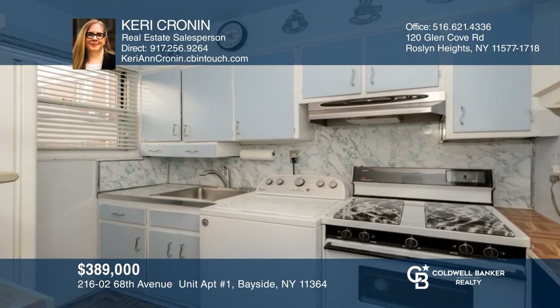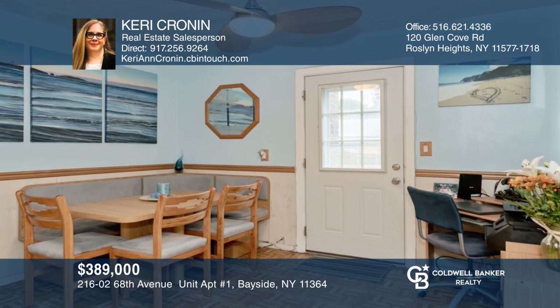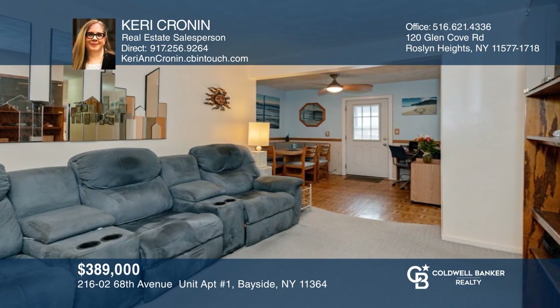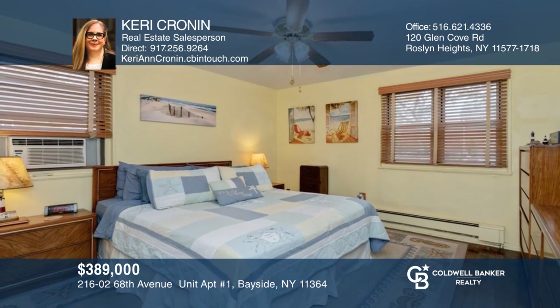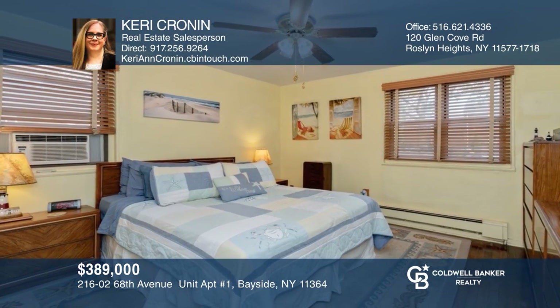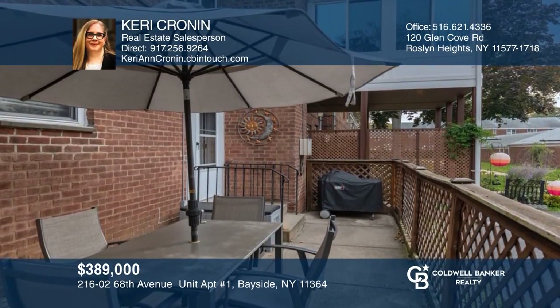Welcome to the largest three-bedroom corner unit in the Bell Park Gardens development. This unit features a lovely kitchen, dining room, living room, and large private back porch with a separate entrance. This unit includes many community amenities and is located just one block away from the parks, schools, and so much more. Act now and make this unit yours by calling Carrie Cronin.